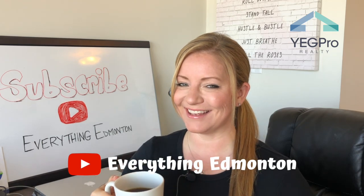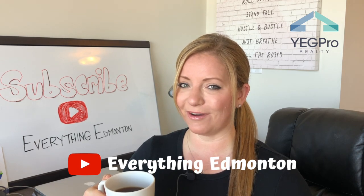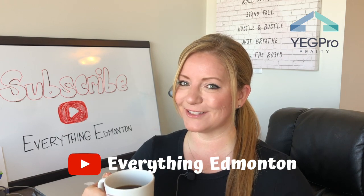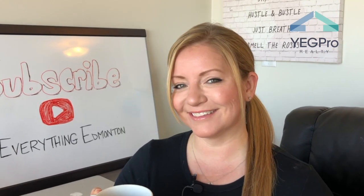Hey, well, it's that time again. If you're interested to know what's happened in the residential real estate market for the month of August in Edmonton and Sherwood Park, well, this video is for you. Let's dive in.